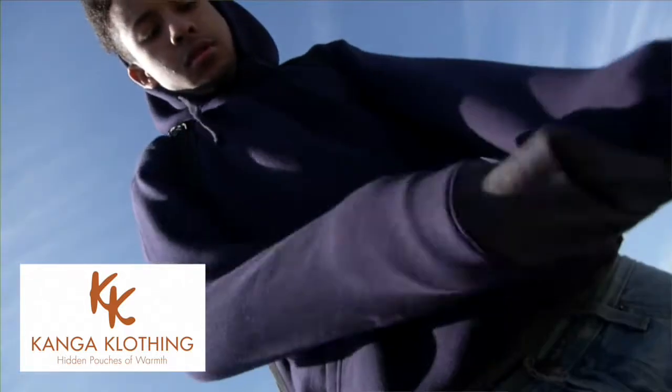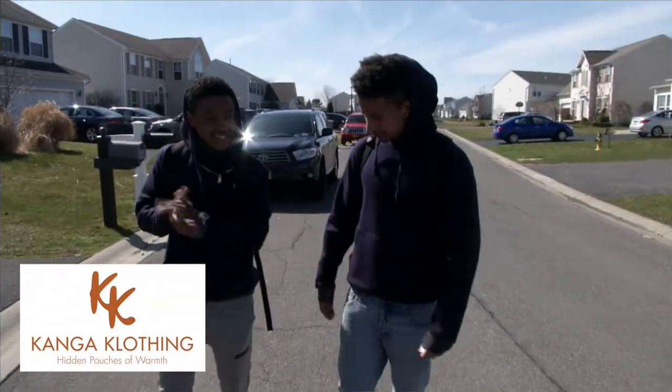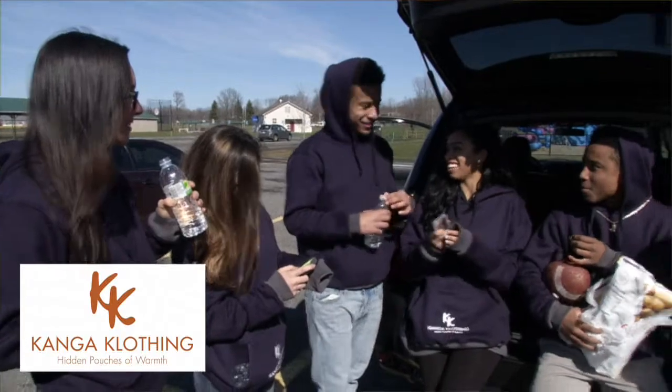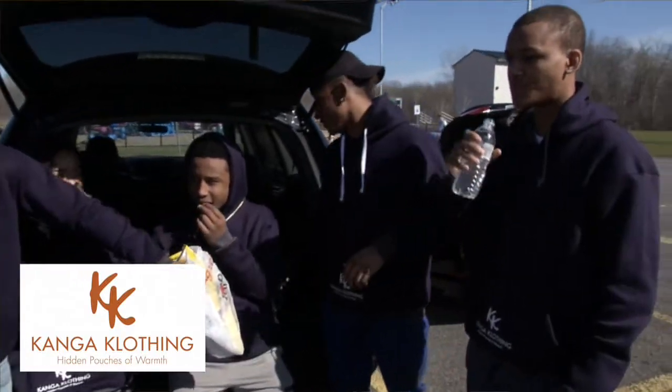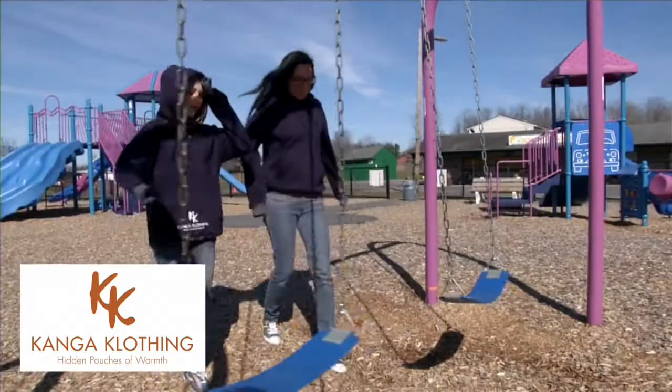We want to build the entire line out, so every two to three months we'll have our next product coming out. It could be a t-shirt with a hidden pouch, it could be a coat with a hidden pouch on the inside, and all those products could be different materials.